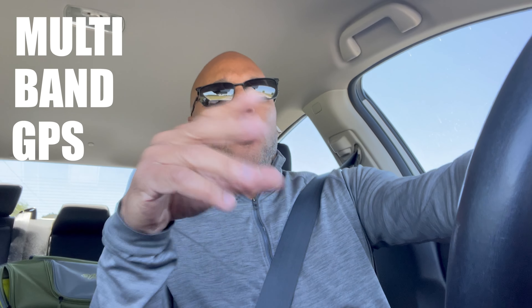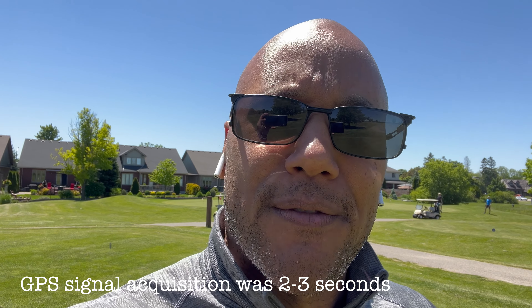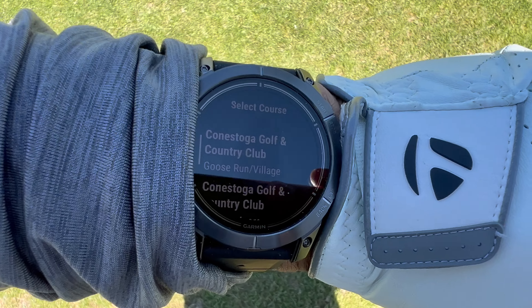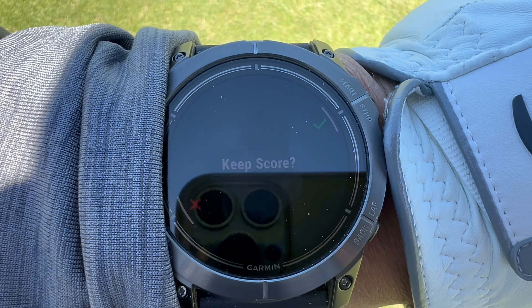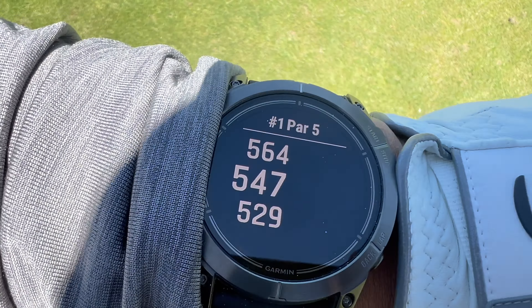I want to run the holes and see what kind of monitoring capabilities I have — I hear it's pretty good. As soon as I hit the golf app, it automatically knew I was here at Conestoga. You select the 18-hole course — the Moors — and it knows you're on the tee box. You have the option to keep score, press the button, and play from the whites. Hole number one, par five — here we go.